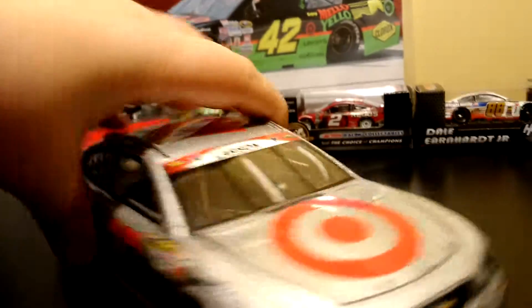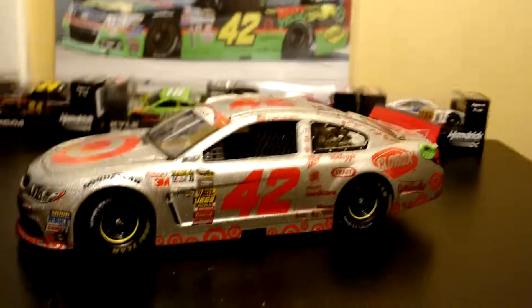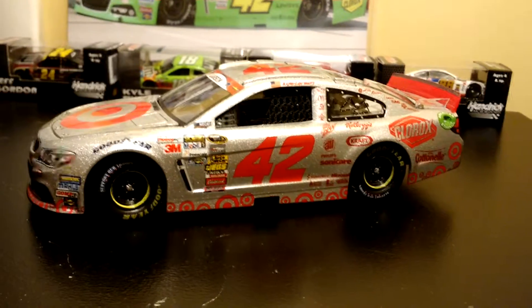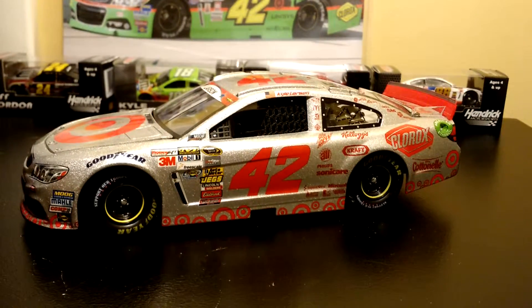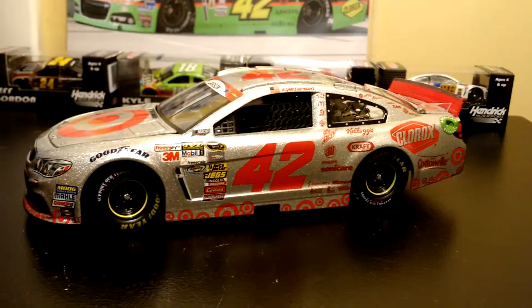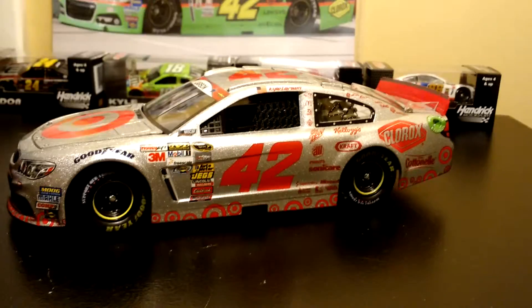Again, a very, very nice car. Hope you guys enjoyed the video. I might do a collection review — maybe next week or so. Let me know if you guys want to see that. Go follow me on Instagram at DieCast3is42. I hope you guys liked, comment, and subscribe. I'll see you guys later. Bye.